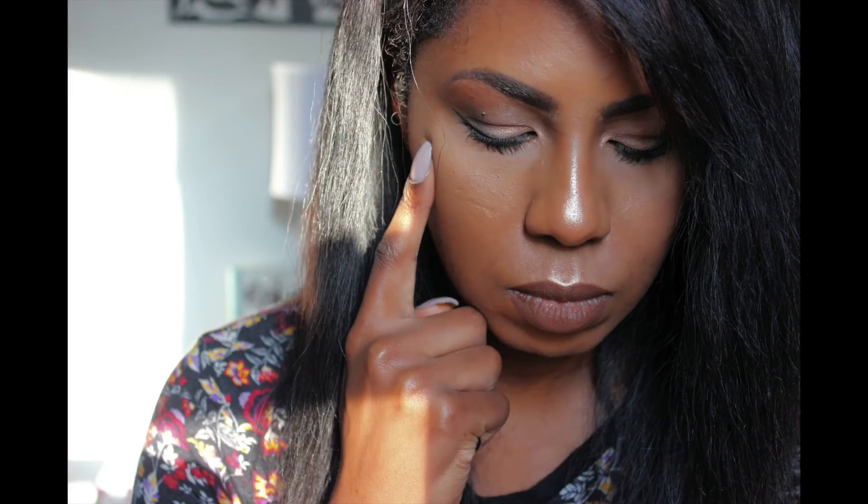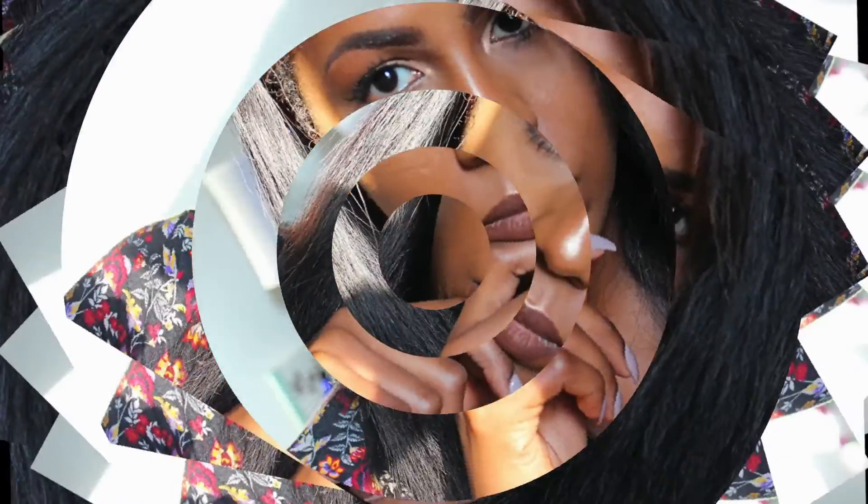And here's the finished look! Thank you so much guys for watching, I hope you really liked it. I really love this Tarte Tartlets in Bloom palette — the colors are very pigmented and show up really well on deeper skin tones. This is a really great palette if you want to do some neutral eye looks for women of color. So there you have it guys! Thanks so much for watching and I will see you in my next video. Take care, bye bye!